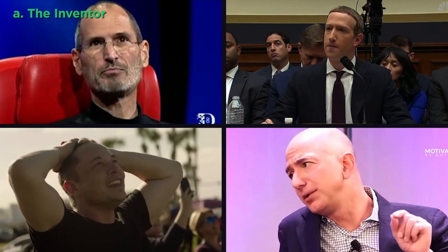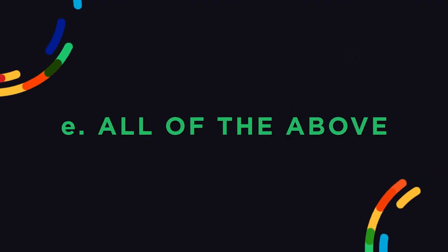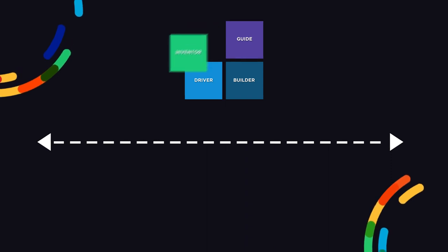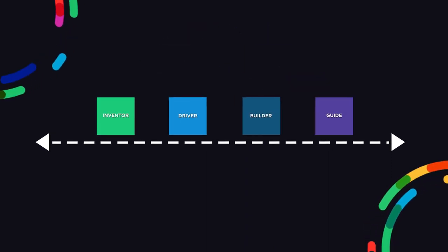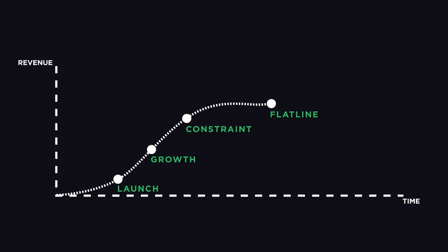So which of these founder types is the most effective — the inventor, the driver, the builder, or the guide? Well, the correct answer is actually E: all of the above. Sure, many successful founders have a default founder type, and nearly all of us will find at least one we relate to more than another. But the fact is, the most successful founders understand that each role is essential at different times in a company's life cycle. All businesses progress through four distinctive and predictable phases, and entrepreneurs must adapt if they want to advance from one phase to the next successfully.